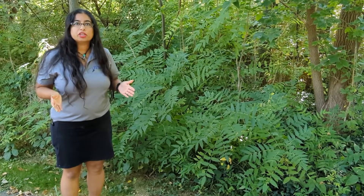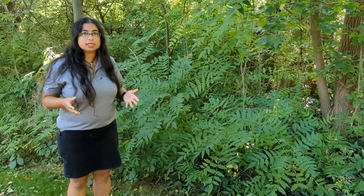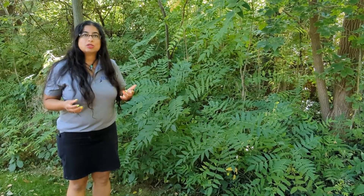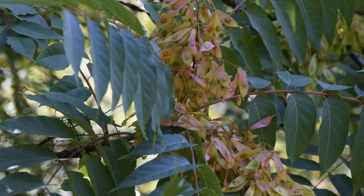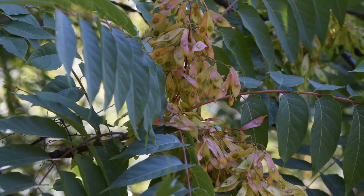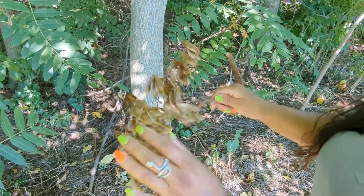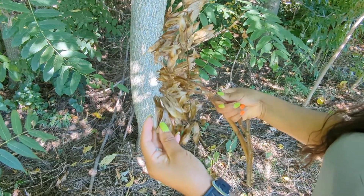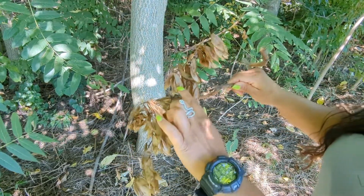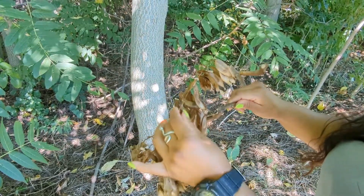This tree species is dioecious, so there is a male and a female version. Female versions have samaras, which are seeds that resemble maple spinners — those maple helicopters — but the seed is in the middle. Those seeds are viable and can spread via wind, water, and wildlife. Here is a dried branch I found nearby — these are indeed samaras from Tree of Heaven, and you can see the seeds are in the middle with that helicopter look.